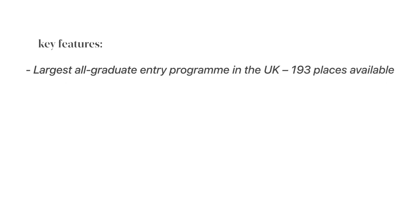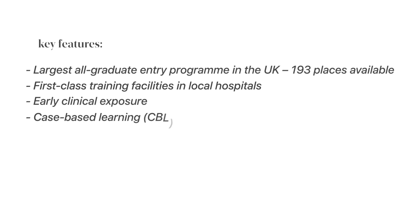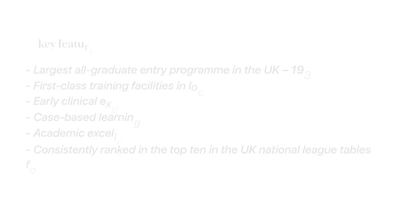For the medical school itself, they've got an overall satisfaction rate from final year students of 83%. Some key features: it's the largest all-graduate entry program in the UK with 193 places, it has first-class training facilities in the local hospital with early clinical exposure, case-based learning, and it's a centre for academic excellence with highly qualified staff. Warwick University as a whole is consistently ranked in the top 10 nationally for research and teaching.